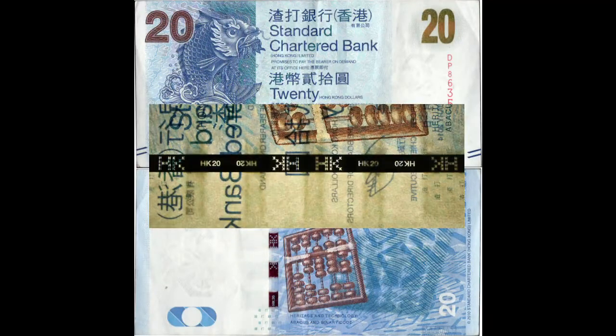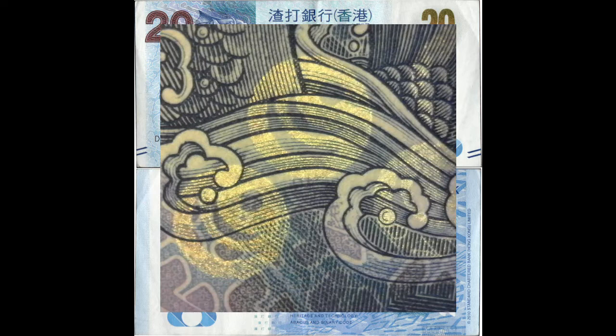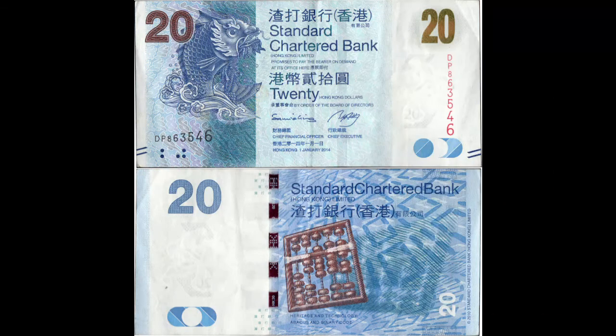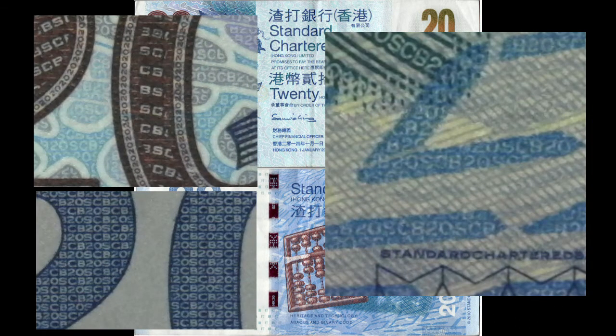The note's metallic security thread is iridescent and has see-through elements. The front of the note also has stylized SCC symbols printed in iridescent ink just above the horizontal serial number. The SCC was a type of ingot used in Imperial China and is a symbol of wealth and prosperity. Finally, the note is covered front and back with micro-printing of the bank's initials and the bill's denomination.